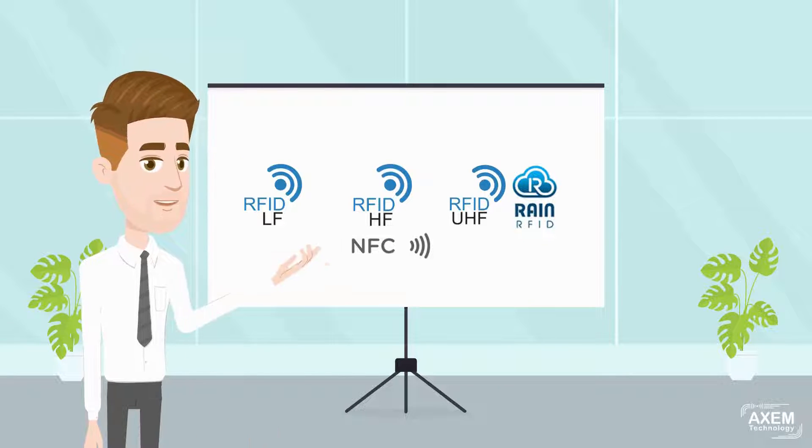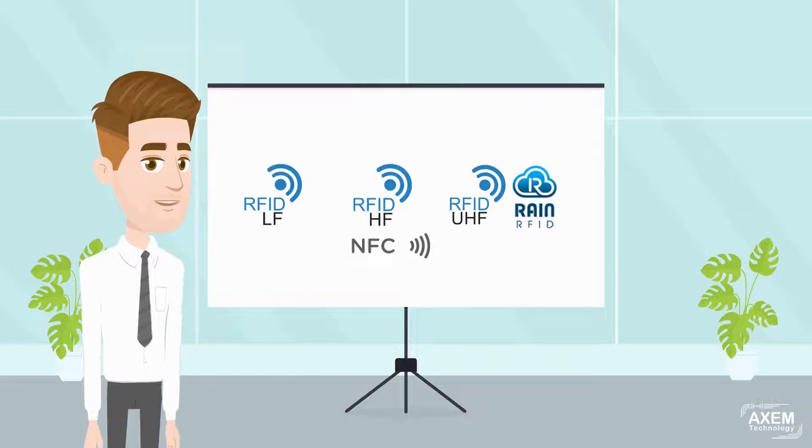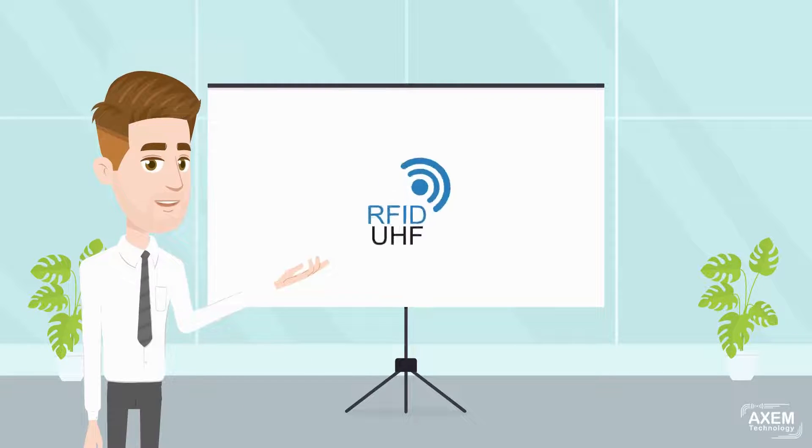NFC is a subset of RFID-HF. However, the term RFID is generally used to refer to UHF.